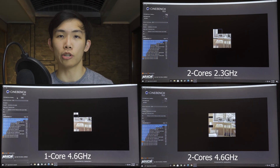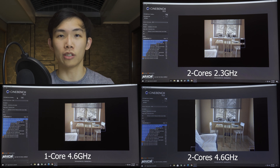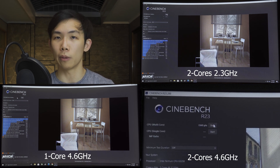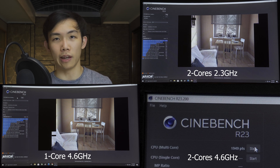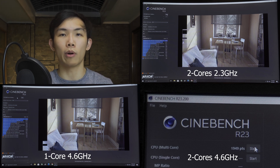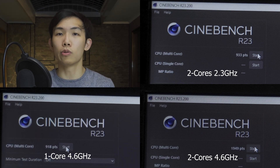First, Cinebench shows the raw compute horsepower of the CPUs. As expected, the 4.6 GHz single-core and the 2.3 GHz dual-core deliver basically the same performance — because with two cores at half the clock speed, you theoretically have the same core throughput as one core at double the clock speed. The reference 4.6 GHz dual-core is included for comparison. This confirms the raw compute of both test configurations is equal.